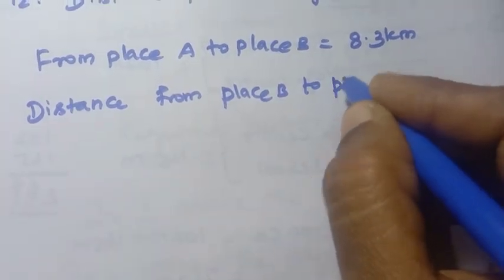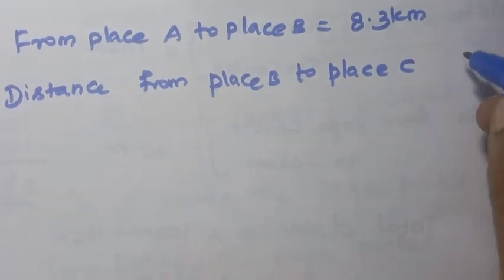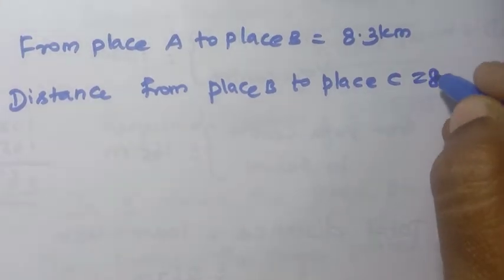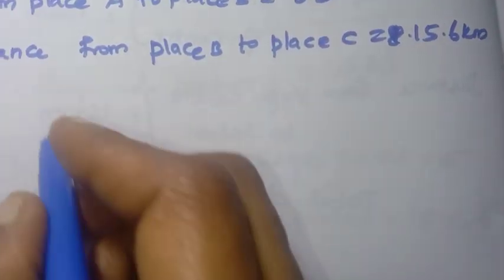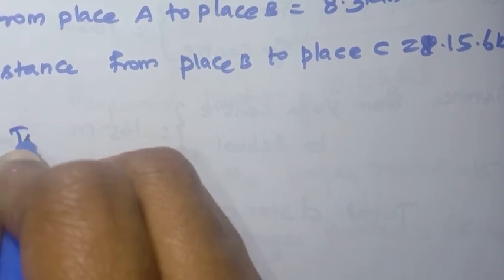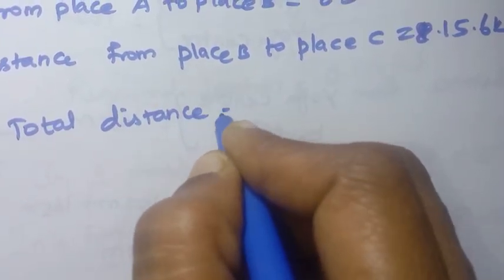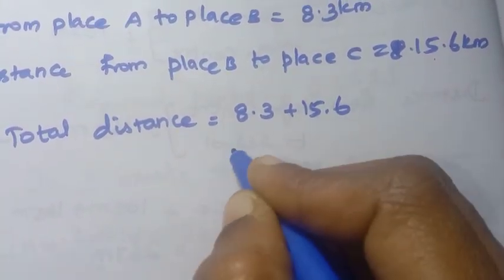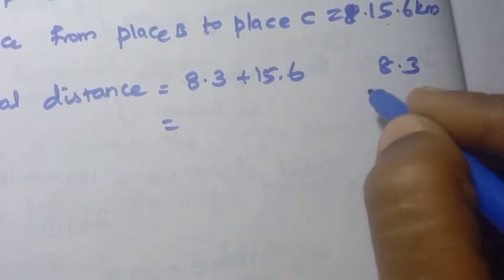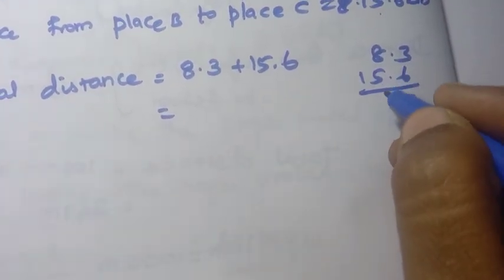From A to B, then B to C. Distance from B to C is 15.6 kilometers. Total distance traveled by Anbu = 8.3 plus 15.6 kilometers.